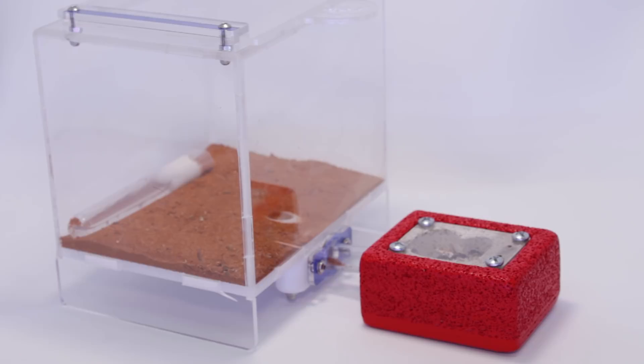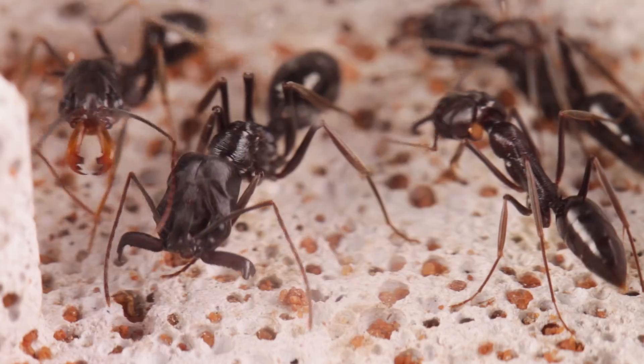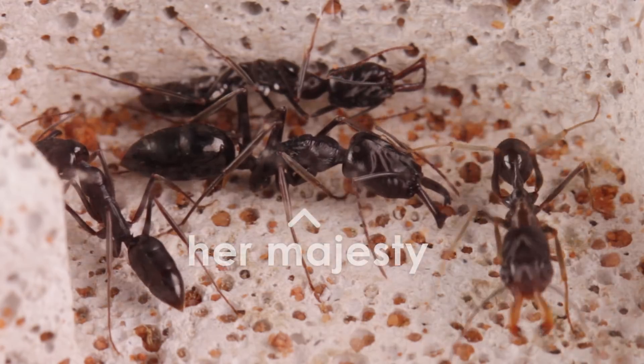Housed within this founding nest, we have a colony of trap jaws of the genus Odontomachus, sent to us by one of our viewers over in Western Australia. The colony is only in its early stages, with just three workers present — all the offspring of their mother and queen.